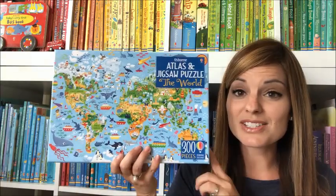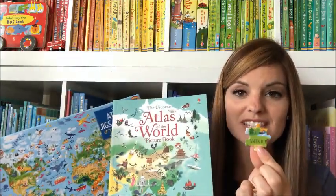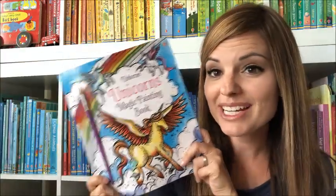If you've got older kids that are interested in puzzles, we have puzzles for them as well. This one has 300 pieces and also comes with an atlas, and you can see the pieces are much smaller. We've got a variety of puzzles available — these are just two — so you're gonna want to check those out.